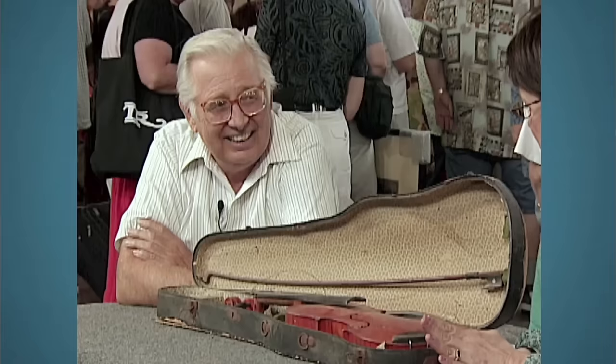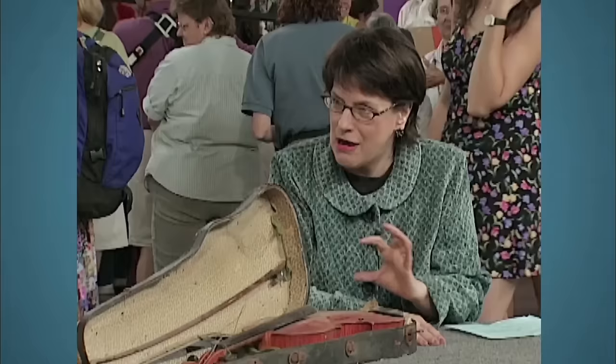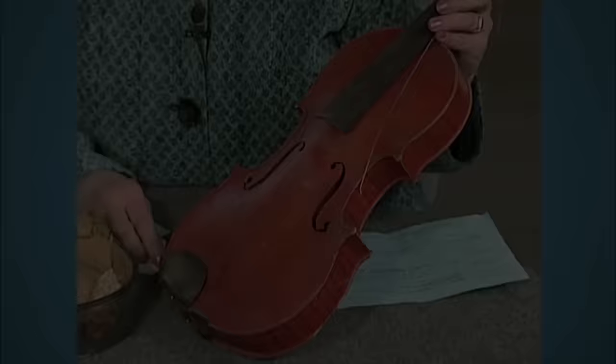The guest brought a broken violin to the auction. This violin, like so many seen, is covered with dust, has bug larvae in the case, and the case is falling apart. This violin had belonged to the guest's aunt, who passed away in the 1960s. She was a musician and artist who did a lot of work at Walt Disney Studios and played the saxophone — the guest didn't know she played violin.